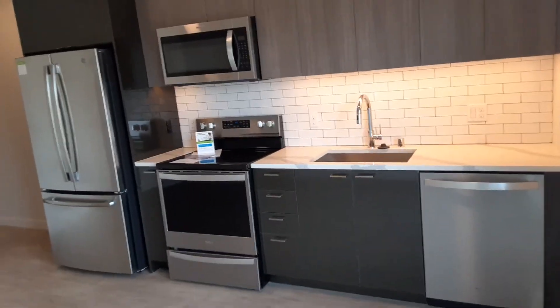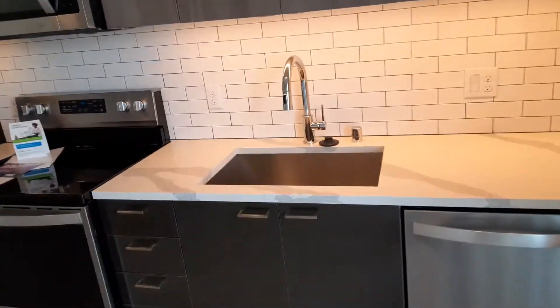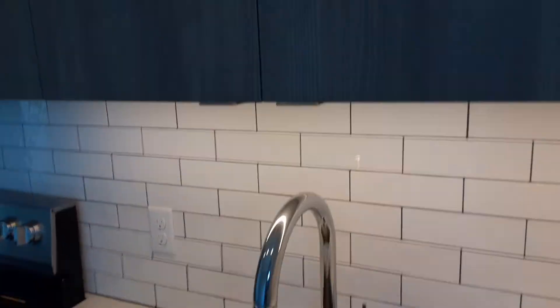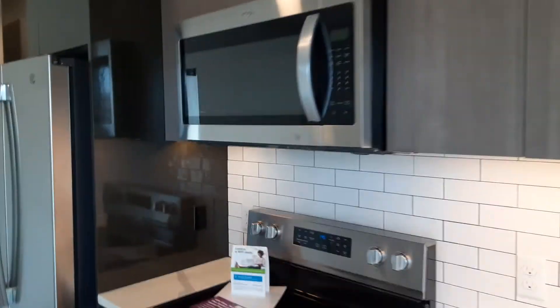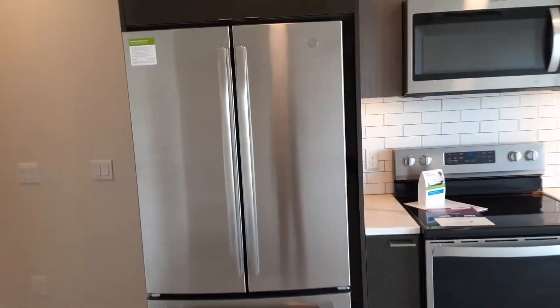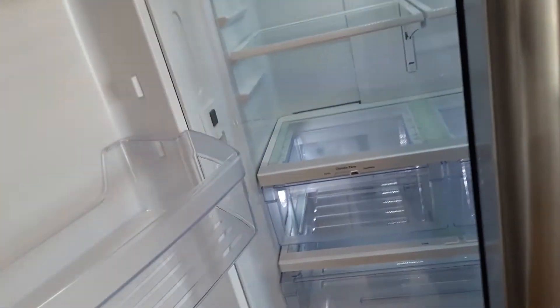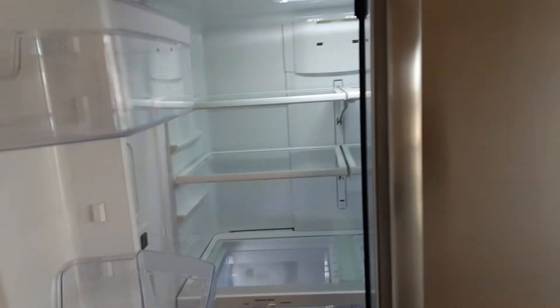Kitchen area. Dishwasher, pretty deep sink, kind of a gray-colored cabinetry. Microwave, stovetop, oven. Freezer with ice maker, and then there's a water dispenser in the refrigerator.